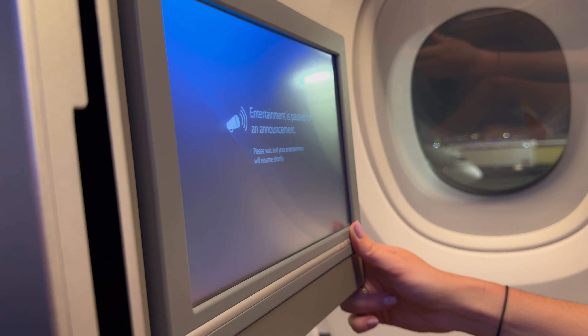Kelly had it worse though — hers got stuck on an entertainment pause for announcement screen and it wouldn't go off. I think it did eventually go off at some point during the flight, but for the start it just wasn't working at all. And just on the subject of entertainment, WiFi was available at a cost.